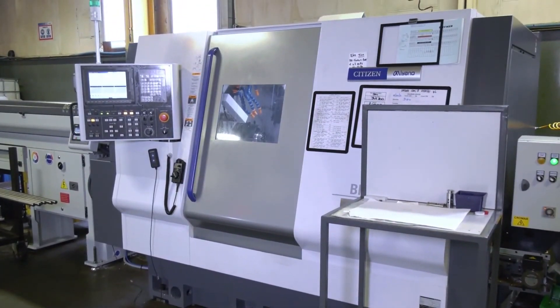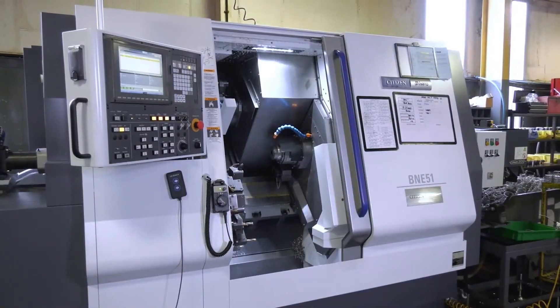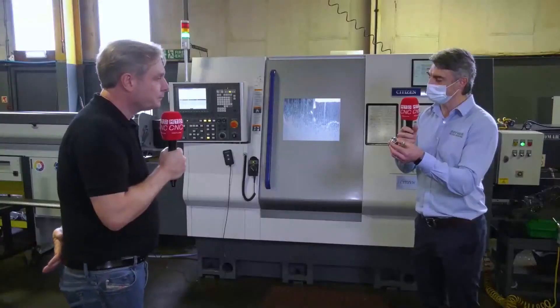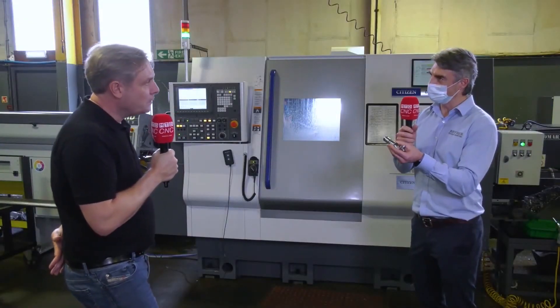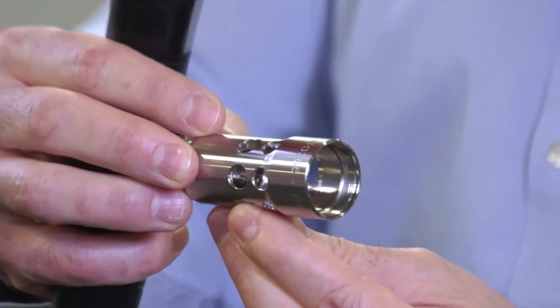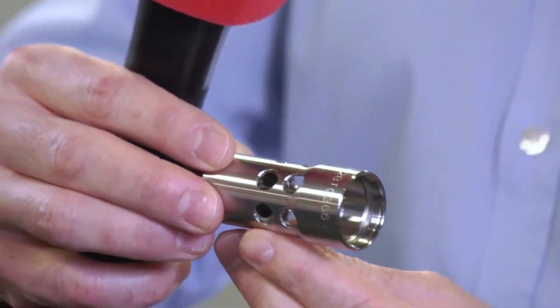Now, one of the reasons you bought your first Miano was this component you've got in your hand. Could you talk me through the machining process on this? Yeah, we bought it for this component because it's quite complex, even though it looks like a simple part. There's deburring, and there's etching on the part as well. So we went to Citizen Miano and they said yeah, we can do it. There's a process internally where we deburr the inside, all on the machine.